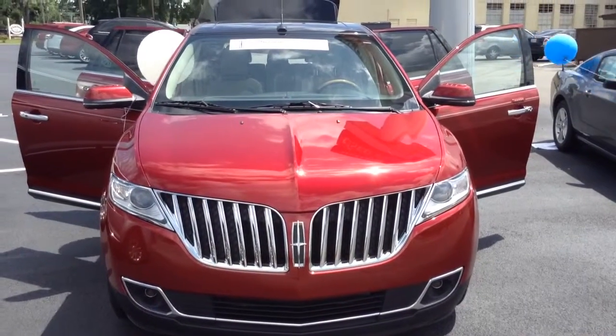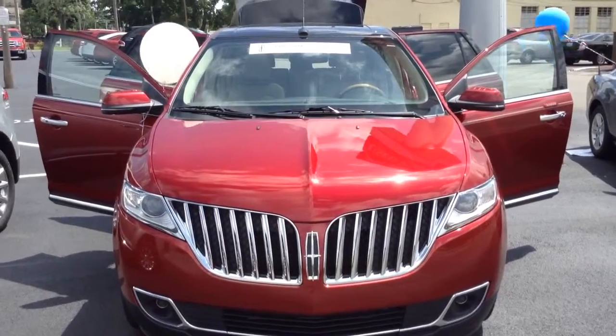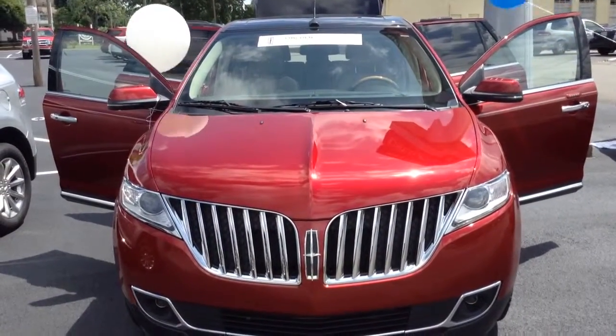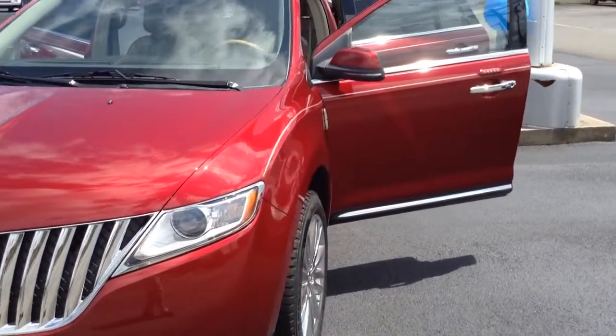Thanks for visiting with us here today at Mullen X Lincoln in downtown Cleveland, Tennessee, where we just received a 2013 Lincoln MKX. Folks, when you're talking about luxury and comfort, the MKX in the sport utility is one of the top in its class.